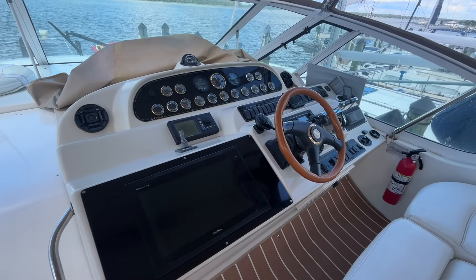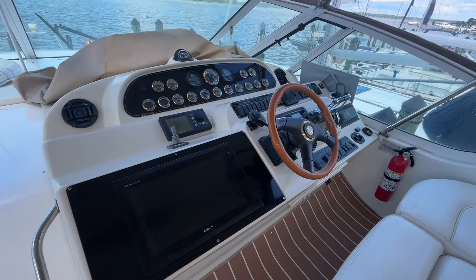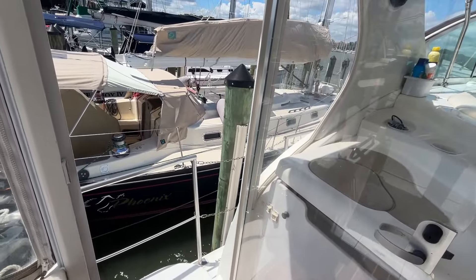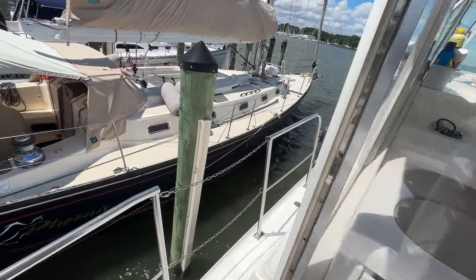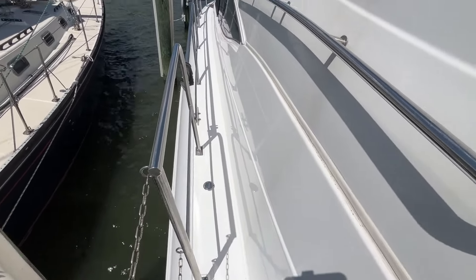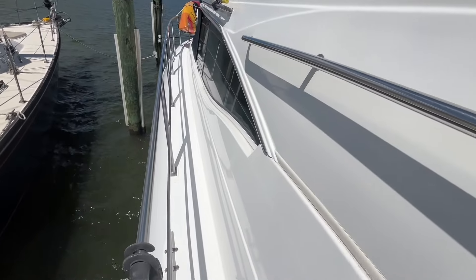This boat is powered with Caterpillar diesels with approximately 1,000 hours. A great feature of these boats is that with the aft hardtop, they put these plexiglass wing doors, so it's very easy to get up to the bow of the boat. It's nice and flat and even, and you have nice handholds the whole way.